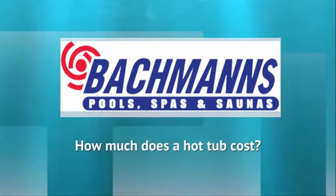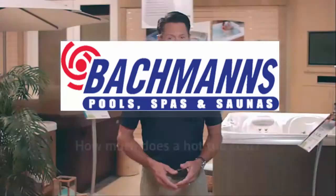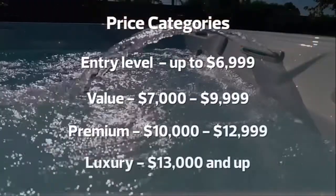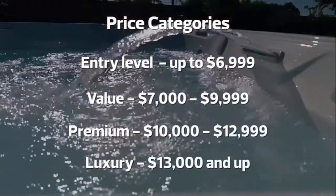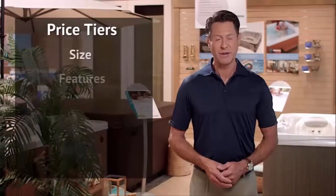If you're in the market for a hot tub, one of your first questions is: how much does a hot tub cost? The answer is it depends on the hot tub. There are typically four tiers of hot tubs, referred to as entry-level, value-priced, premium, or luxury.